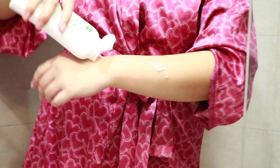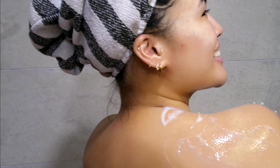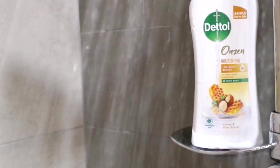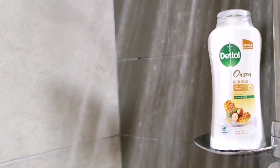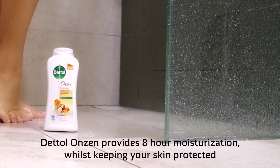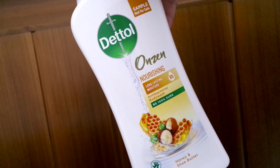Dettel Onsen shower gel products also have a premium look and feel that contributes to the spa experience. The Onsen range works for your lifestyle, providing a sense of relaxation for those with busy and hectic schedules, as well as moisturization for those who are exposed to pollutants and elements that dry out the skin.